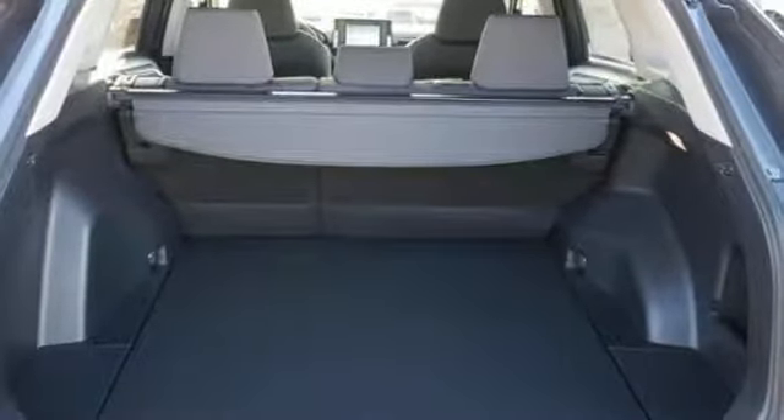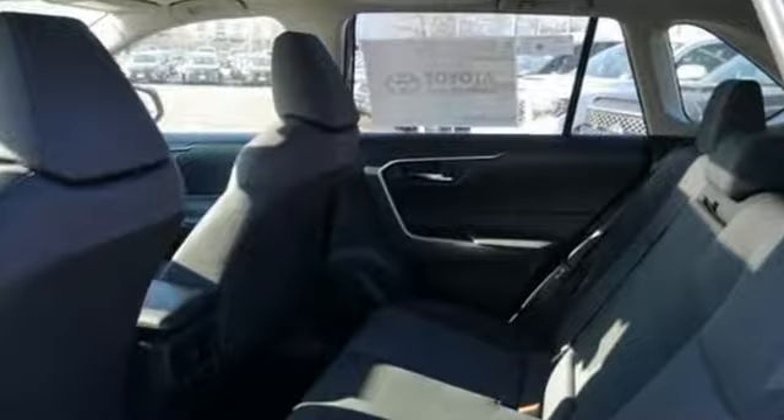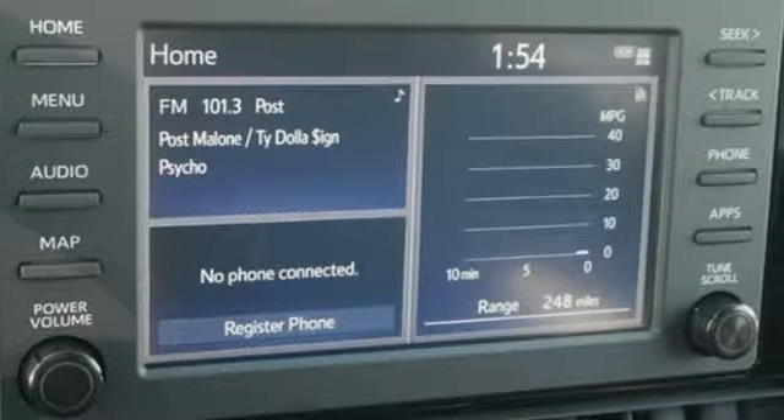Integrated navigation system with voice activation. Power heated mirrors. Dual zone climate control. Wi-Fi hotspot. Manual tilting steering column.